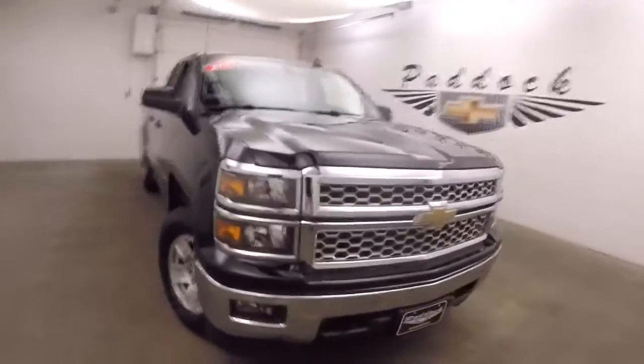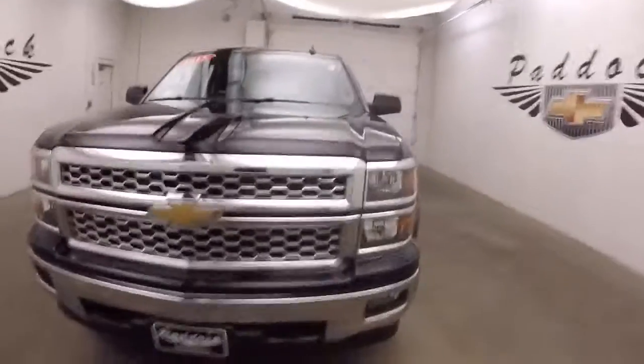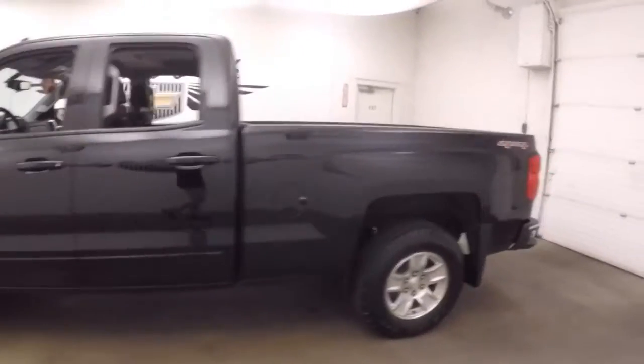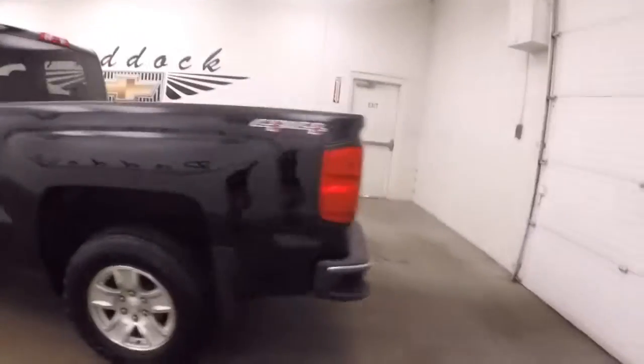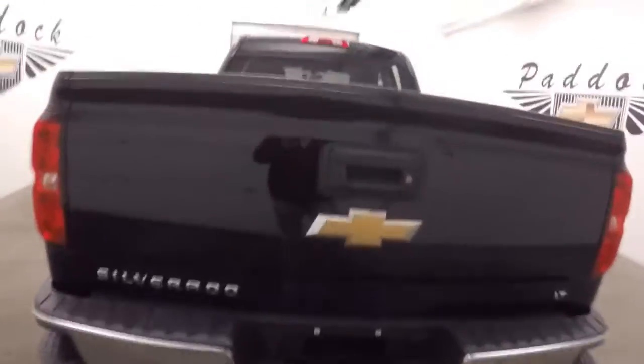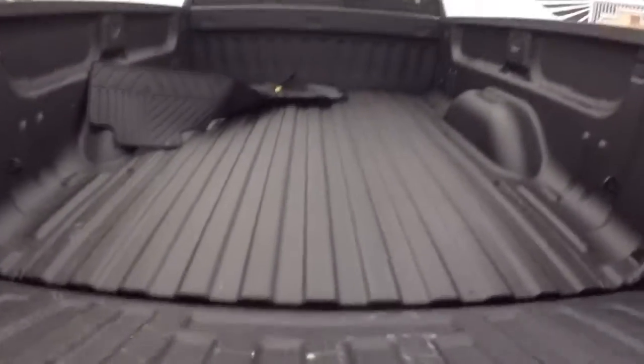2015 Chevy Silverado 1500, black paint, alloy wheels, good tires. Truck's nice and straight. Bed's in great shape with a spray-on bed liner.